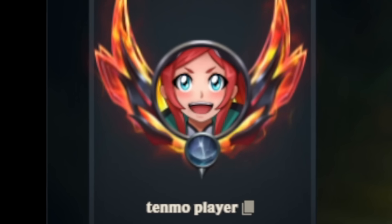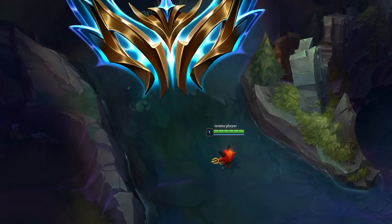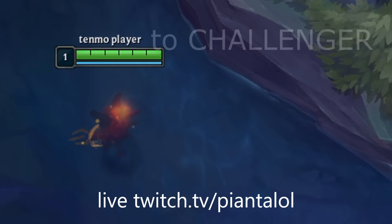Hey guys and welcome back to Tenmo Player, the series where I only play Teemo. The goal? Challenger. Will I make it to Challenger? Or will I not make it to Challenger? This is Tenmo to Challenger.